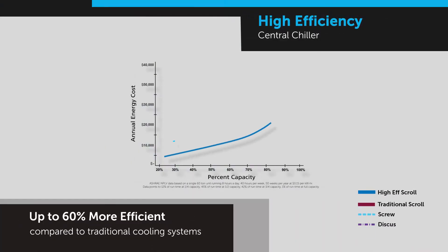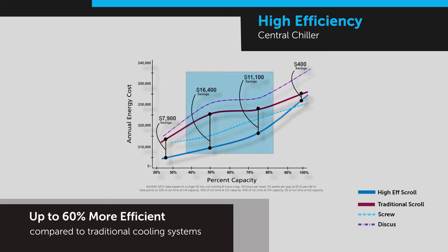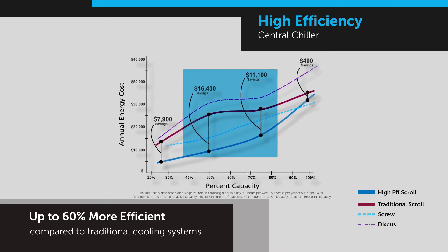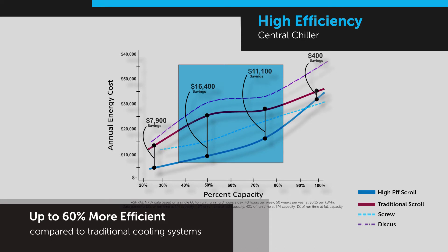The AEC high-efficiency central chiller is the most efficient of its kind, significantly reducing energy costs. Users will experience annual energy savings up to 60% compared to traditional cooling systems. Designed for optimal performance in the standard operating range of a central chiller, it maximizes energy savings when operating between 40 to 80% of chiller capacity.